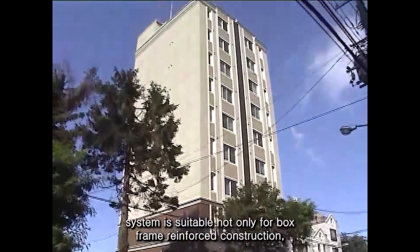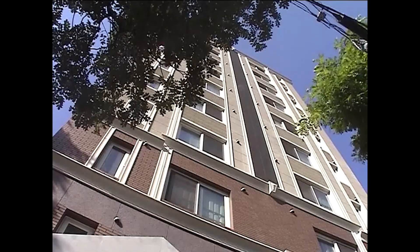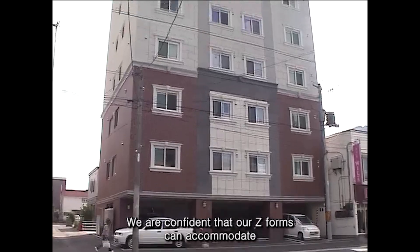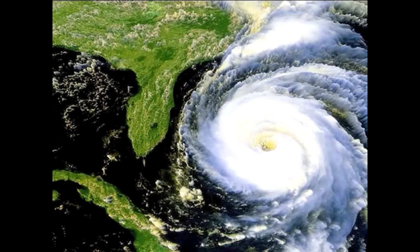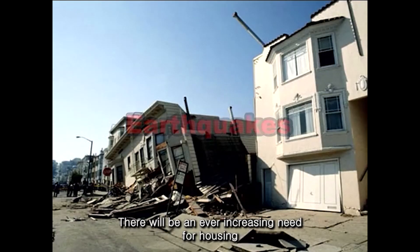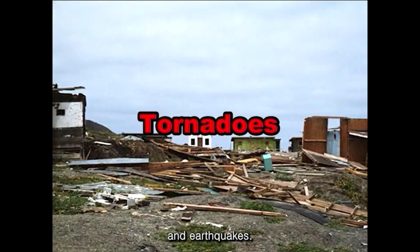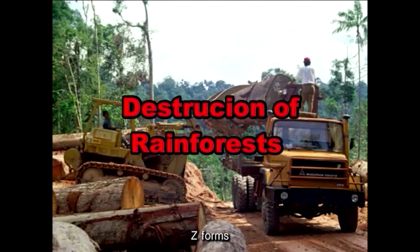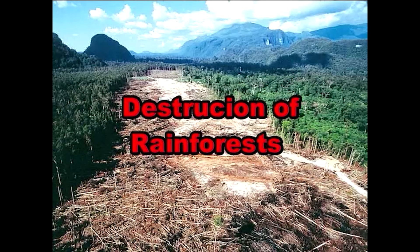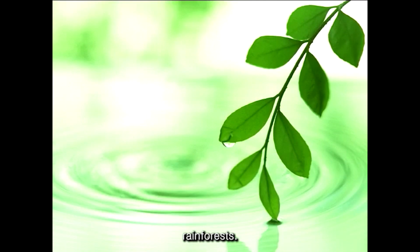Our Z-Form system is suitable not only for box-frame reinforced construction, but also for rigid frame construction for multi-storey buildings. We are confident that our Z-Forms can accommodate your various building needs. We anticipate that the demand for concrete housing will continue to increase in the U.S. There will be an ever-increasing need for housing that can withstand the more frequent and powerful hurricanes, as well as other natural disasters such as tornadoes and earthquakes. Z-Forms does not require plywood or any other wood products. We expect our system to be sought after from the standpoint of environmental sustainability and preservation of the world's rainforests.